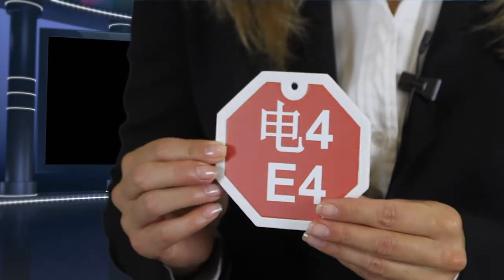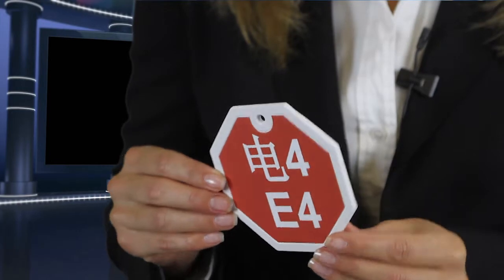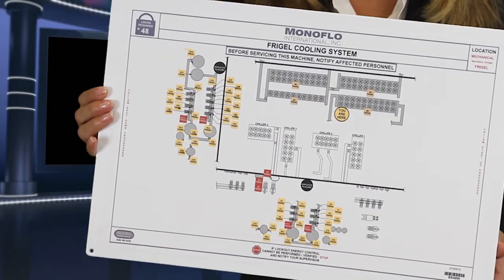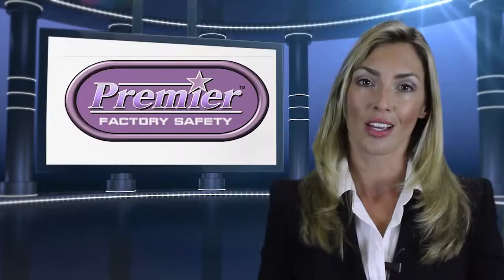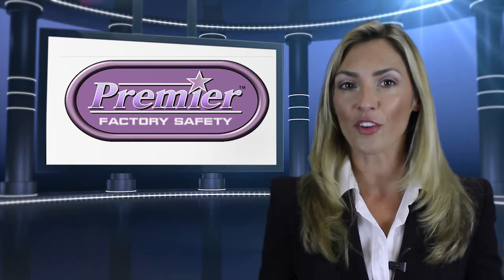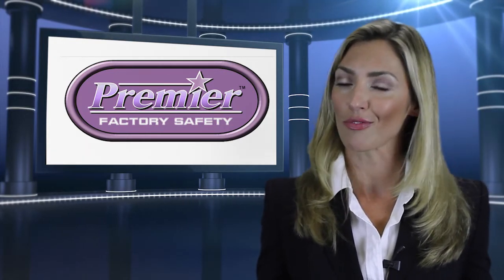All manufacturing is not the same and neither are Premier Factory Safety signs. Just like each industry is unique — from automotive, aerospace, food and beverage to defense — Premier Factory Safety's superior materials are another facet that separates us from the competition.